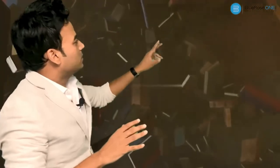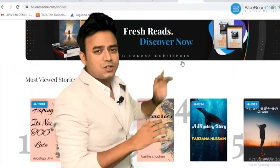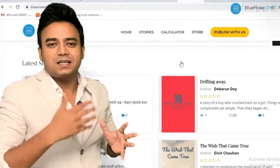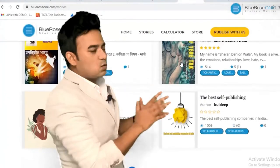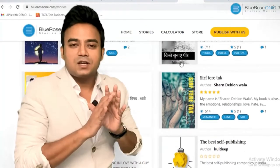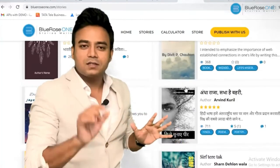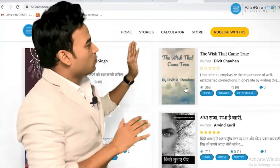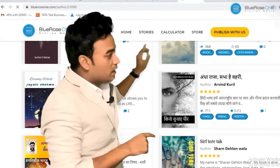Now I'll tell you quickly how this website is going to help you grow as a writer. The Stories section is not just for readers to come and read free stories — it's basically for writers to write and connect with their readers. You can write as many online stories as you want because there are no charges for that. On your dashboard, click 'Start Writing,' choose short stories or online stories, and you can write freely.